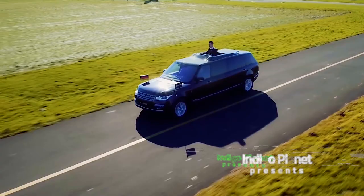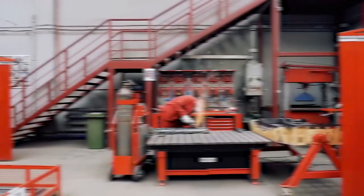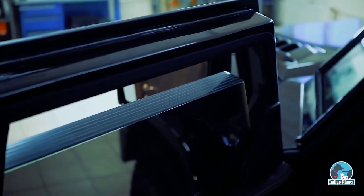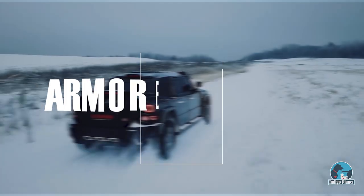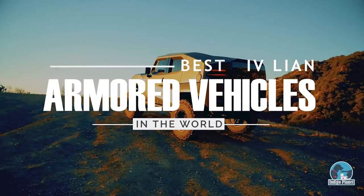In a world where safety is uncertain, a few companies out there, inspired by military vehicles, started manufacturing armor-plated vehicles for civilian use. Featuring various armoring levels to protect against any potential attacks, these mobile fortresses are widely used by high-profile individuals. In today's video, we are going to explore the best civilian armored vehicles available on the market.